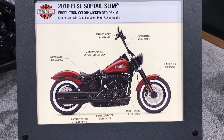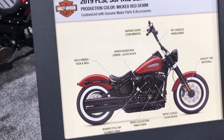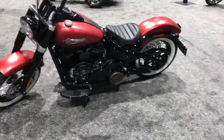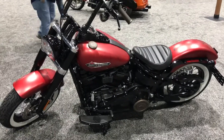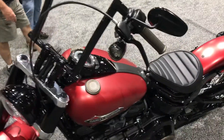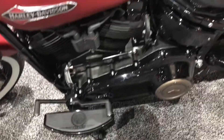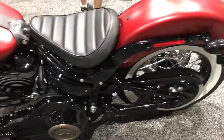Hey, we've got another cool customized 2019 Harley-Davidson Softail Slim. Brand-new color, wicked red denim. Got the chiseled bars, got the solo seat, all blacked out. I like the white wall tires.